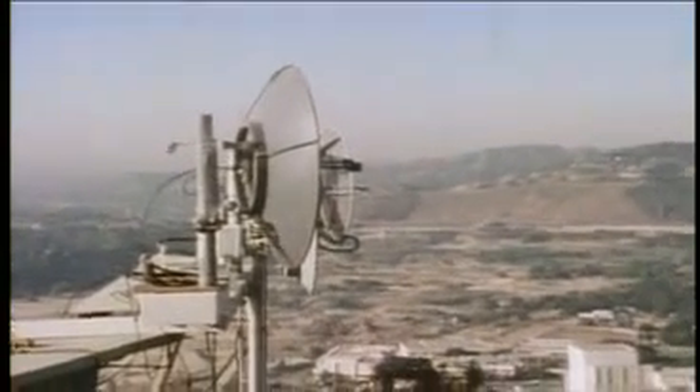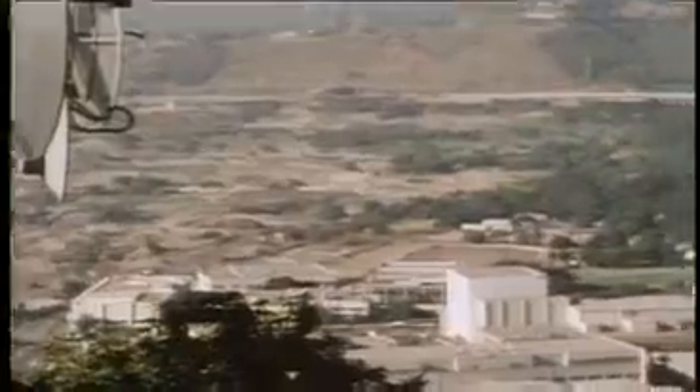There, it's transmitted by a set of microwave relay towers to a computer at the Jet Propulsion Laboratory, where it is processed.